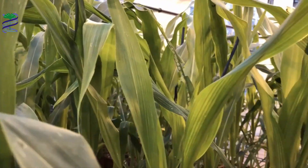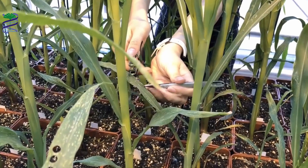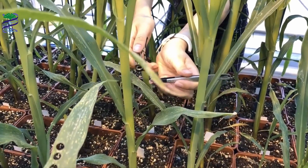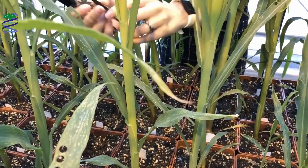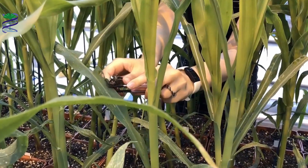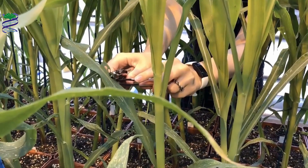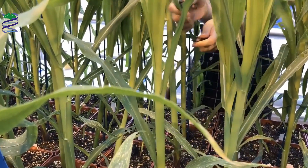It could have been an insect or a disease. But it turns out there's a strange animal on the loose, collecting small circles out of the leaves. It's a scientist. The process of collecting these leaf discs requires highly scientific equipment: a hole punch and some tweezers.